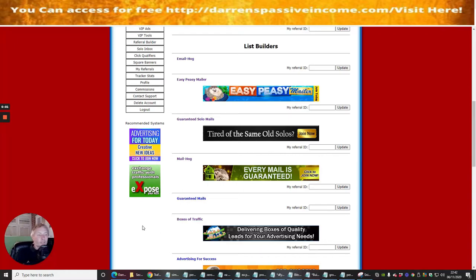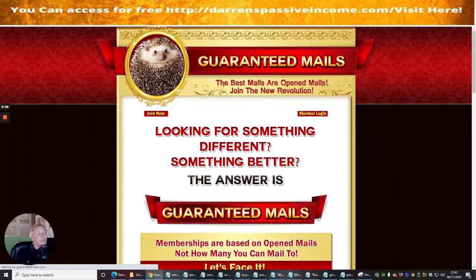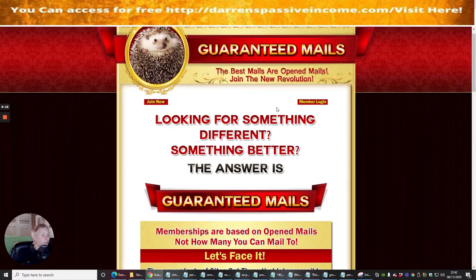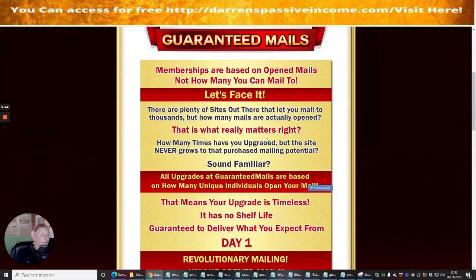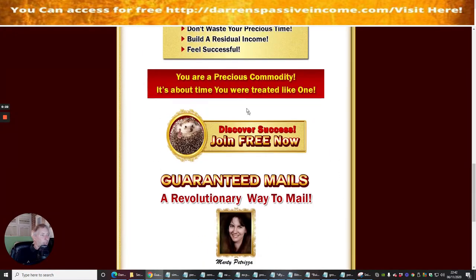Our next info product is Guaranteed Mails. We're going to click on this link — it opens up a nice graphic. You can see: 'Your best mails are open mails, join the new revolution.' If we scroll through it basically explains what this is doing and what is being offered.